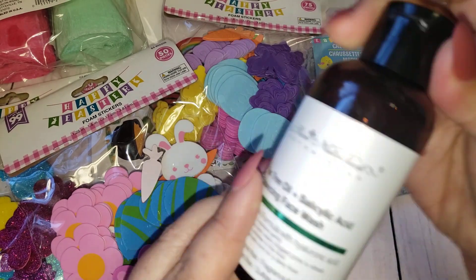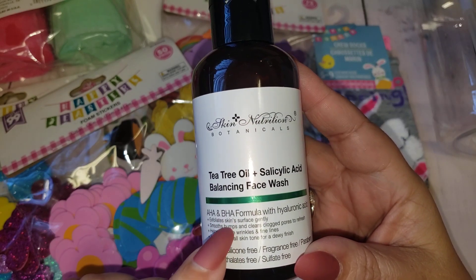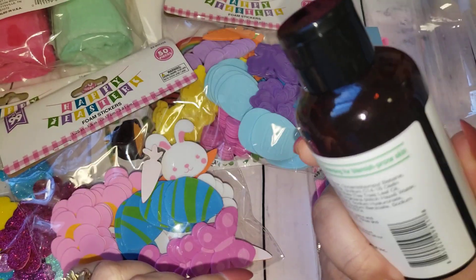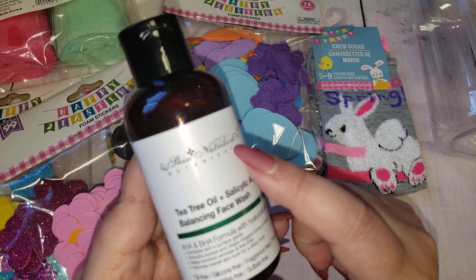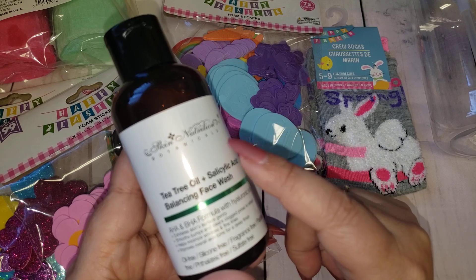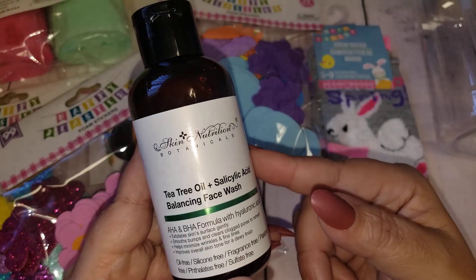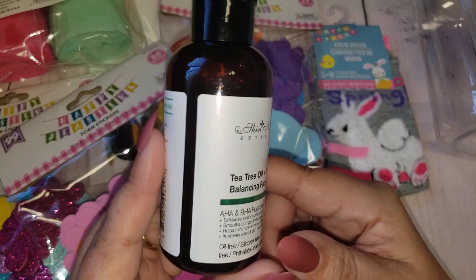Then I was on the hunt for the Skin Nutrition — it's a really good brand and I wanted to try this out. This is their face wash, so I did get two of these. They used to come out with a one-two-three step facial cleanser — a cream, a cleanser, and I believe a toner — and my daughter absolutely loved it. We just can't find it anymore, so I'm going to see if she likes this face wash.